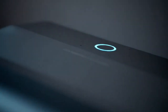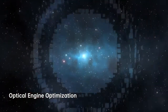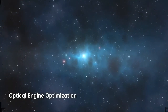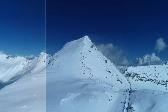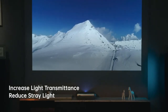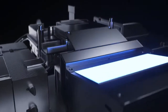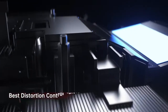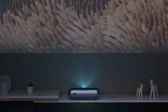JMGO O1 Pro achieves its crystal clear image by collaborating with Leica in the development and optimization of the optical engine design. Leica's engineers refined the lens to increase light transmittance, reduce stray light, and improve projection brightness to 1250 ANSI. Leica's professional auto-image correction and distortion control further reduce telecentricity during imaging by 25%.